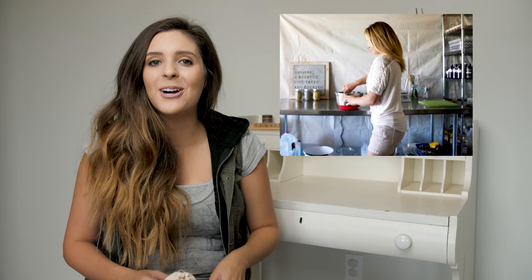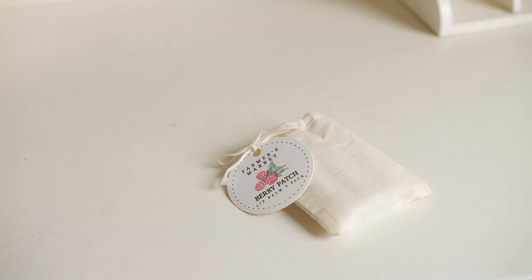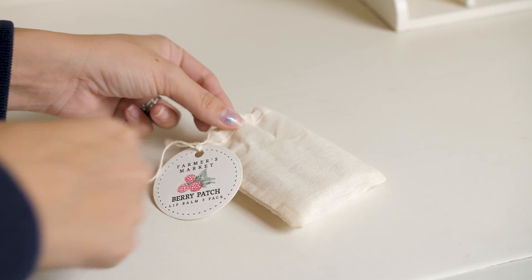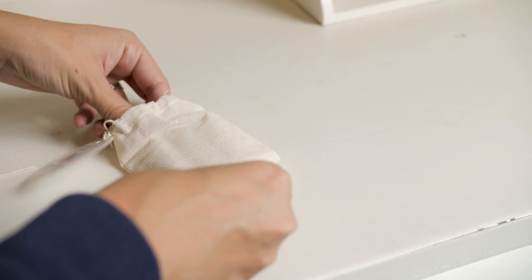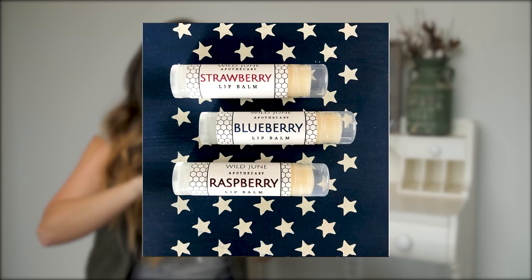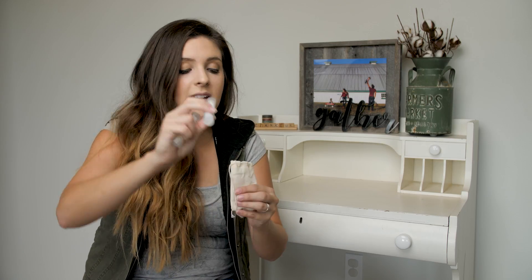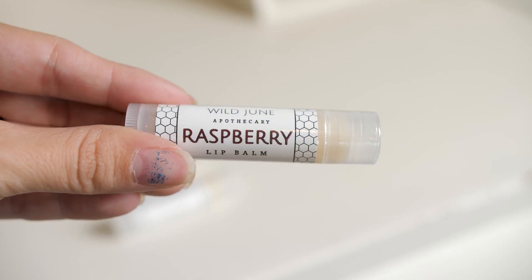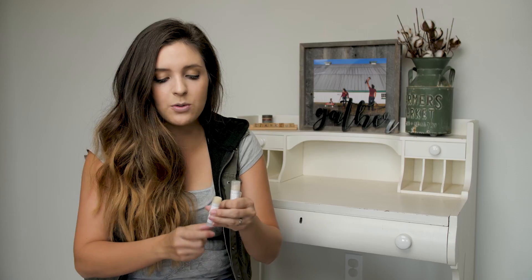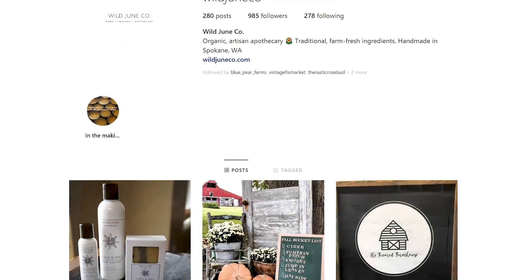Next I'm talking about Brittany over at Wild June Co., and she sells phenomenal products like soaps, lotions, and scrubs. Today I'm sharing her farmers market style lip balm duo — so cute. It comes in this little burlap bag and it's the berry batch farmers market edition with three lip balms: strawberry, raspberry, and blueberry. I'm wearing it right now and it feels so good. It's not an overwhelming scent — it's very subtle. Really darling, and great if you need a couple for your home, car, or travel.